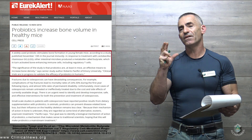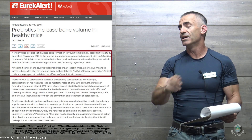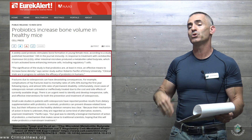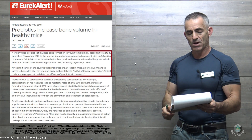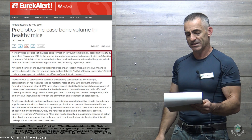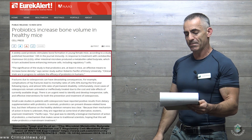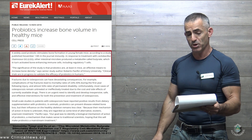Before I proceed, the study is published in full, so we're looking at more than just an abstract. The DOI link is there for you to research further on your own. Now let's go right into the research itself — probiotics increase bone volume in healthy mice.